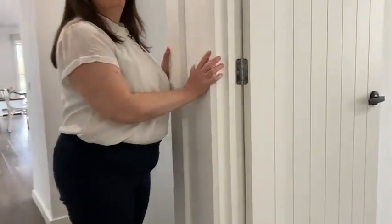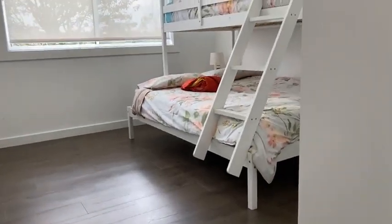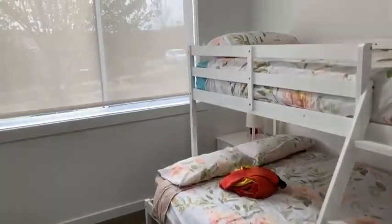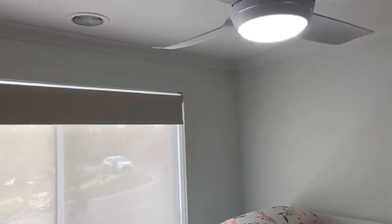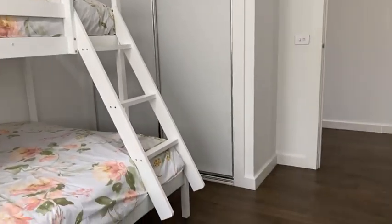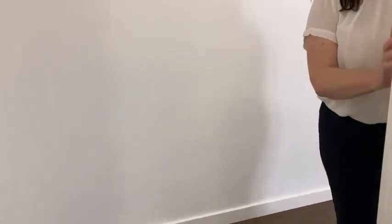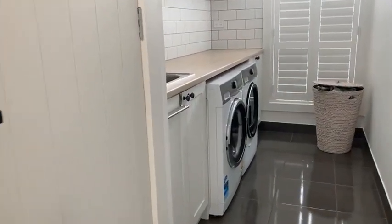Bedroom number three — you've got blockout blinds, privacy blinds, a ceiling fan, and a bit of robe storage as well. There's room for a bunk bed, so plenty of space.